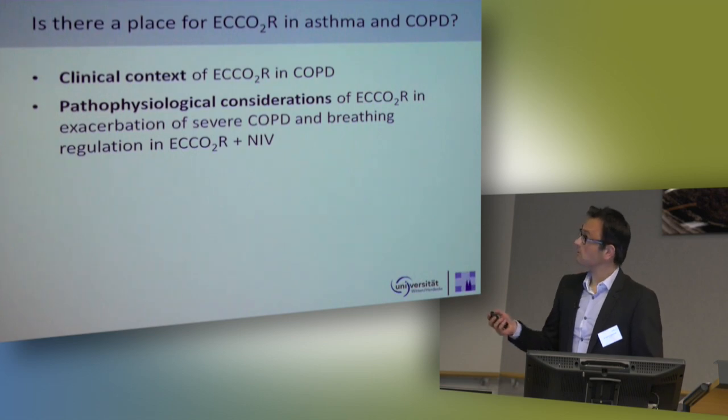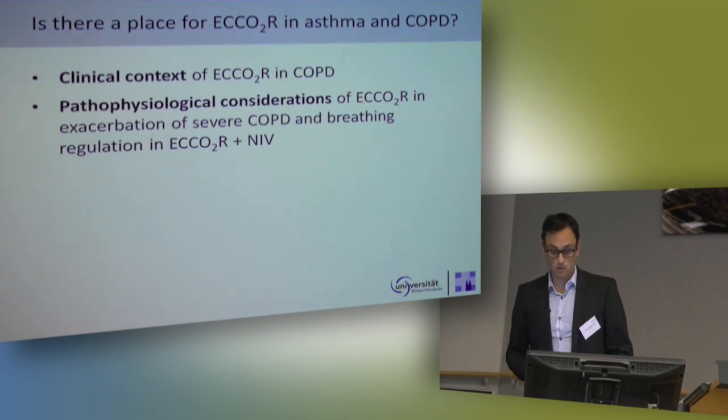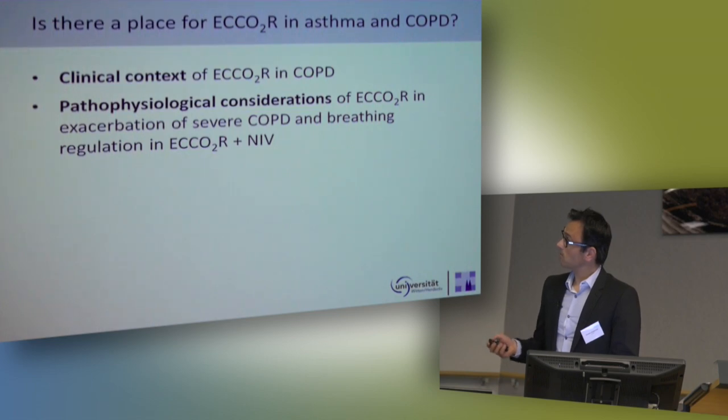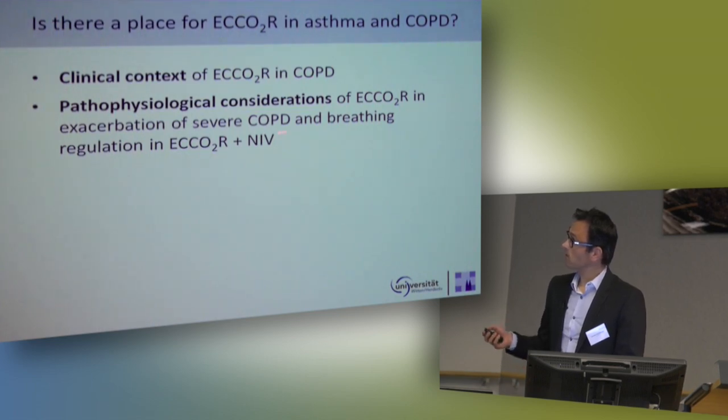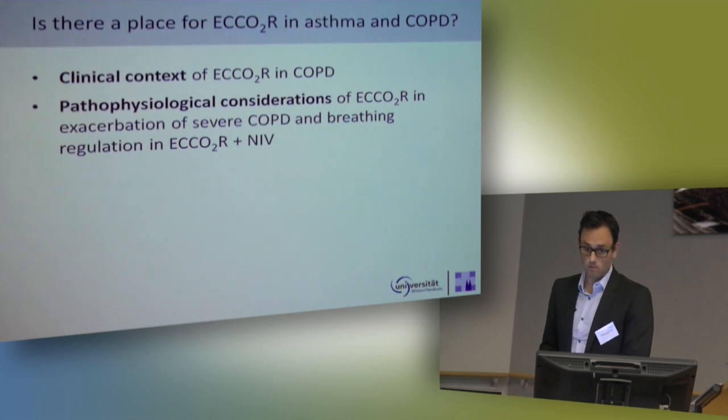This is what I would like to present you within the next 15 minutes. First, the clinical context in which we use CO2 removal at the moment in patients with COPD, which is not so clear. And then in the second part, I will give you some data on the breathing regulation of patients with COPD on extracorporeal CO2 removal, especially if you combine that with NIV.